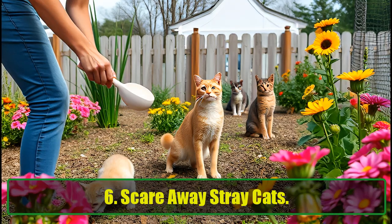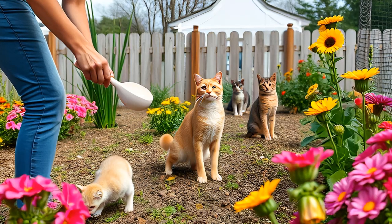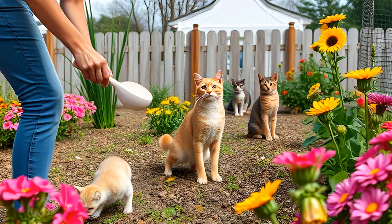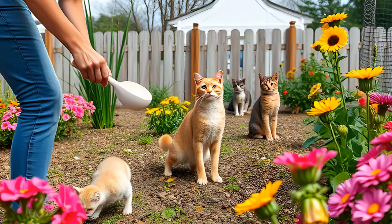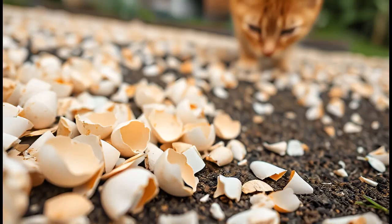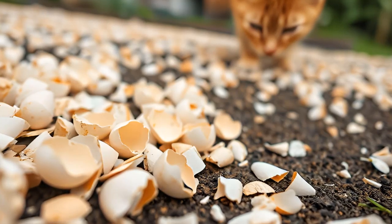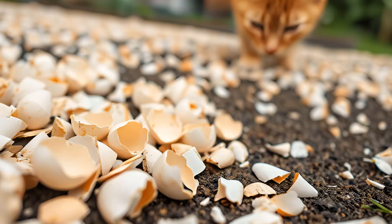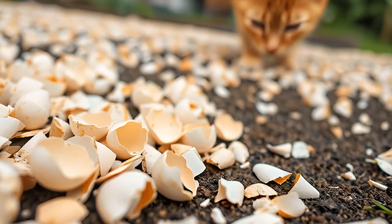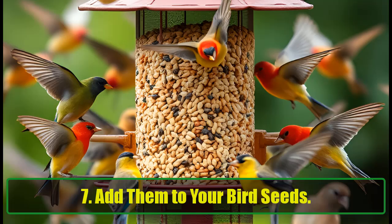Scare away stray cats. If you're dealing with unwanted feline visitors in your garden, eggshells can serve as a deterrent. Cats dislike the texture of crushed eggshells under their paws, making it an effective barrier. Scatter coarsely crushed shells in areas where stray cats frequent to keep them at bay. It's an easy and humane solution to protect your plants.